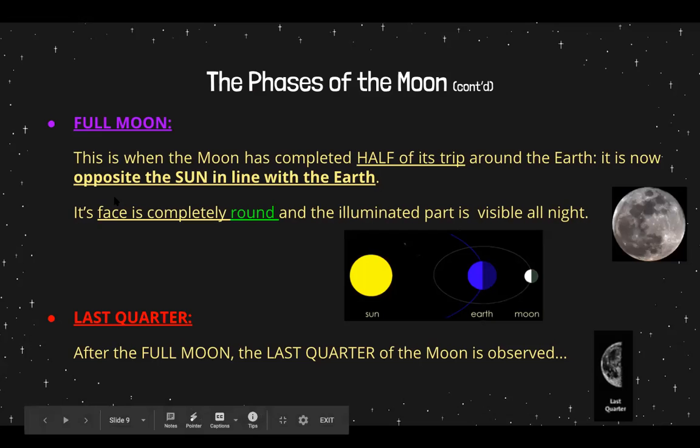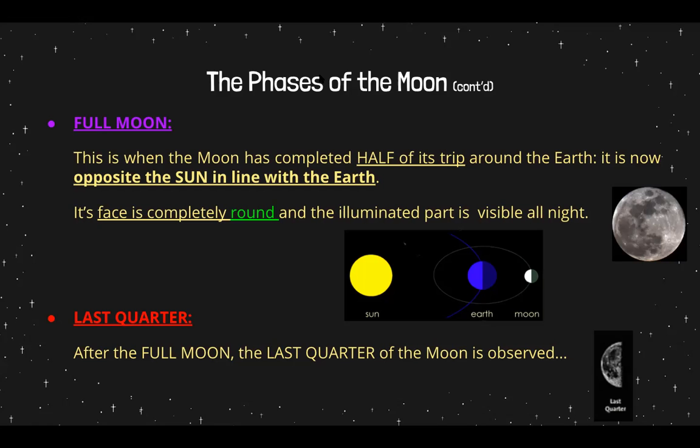Now, a full moon. When you guys see a full moon in the sky, we see this perfect circular moon. When do we have the full moon? This is when the moon has completed half its trip around the earth — it is now opposite the sun, in line with the earth. Its face is completely round and the illuminated part is visible all night. When the moon has made its trip halfway around the earth, we see a full moon because the side that we see is now having light hit it — the sun rays are lighting up the moon.